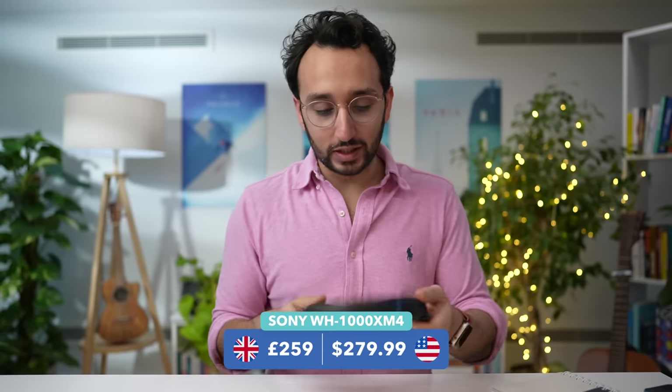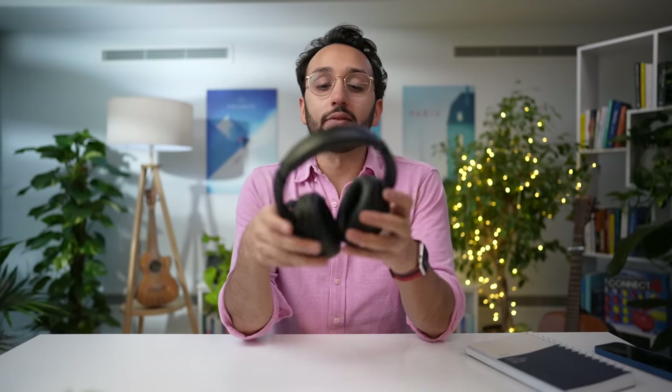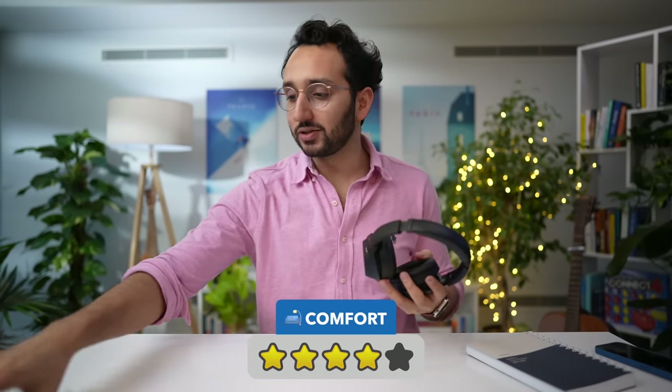That brings us to the Sony WH-1000XM4s — the only real problem is that it's impossible to remember the name. Sony really needs a better naming convention. These are the ones I'm going to be switching to because I think they're the perfect mix of comfort, sound quality, noise cancellation, and battery life, even if the aesthetic is slightly less nice than the Microsoft Surface Headphones 2. In terms of fit and comfort, these were actually the best headphones we tested — the most comfortable by a reasonable margin. The main reason is that they are just so light, probably the lightest of the six.